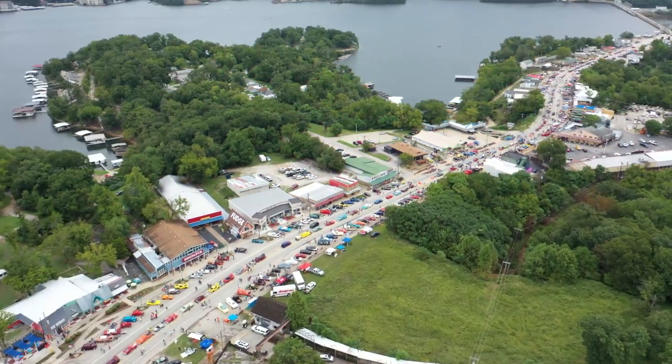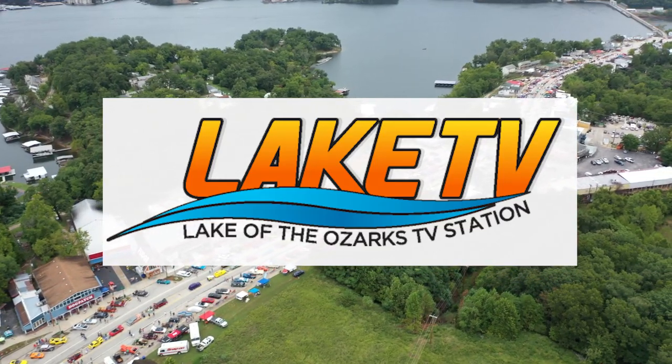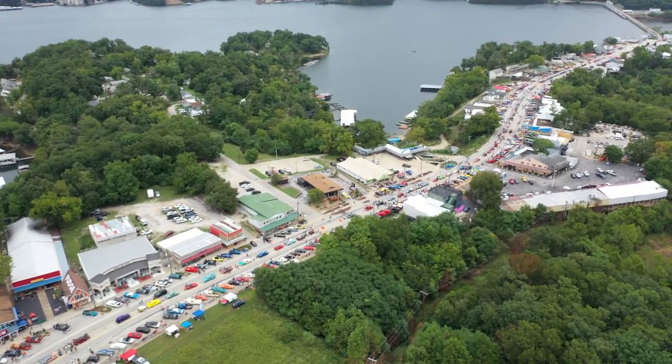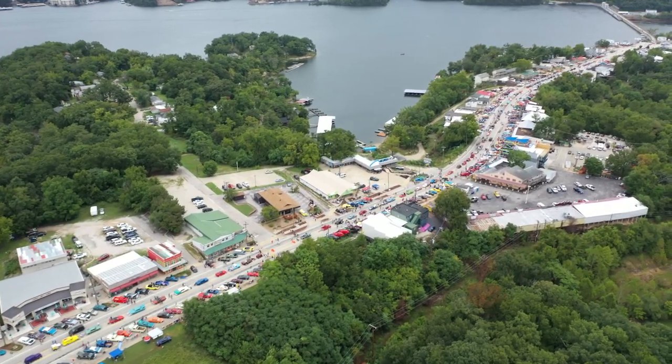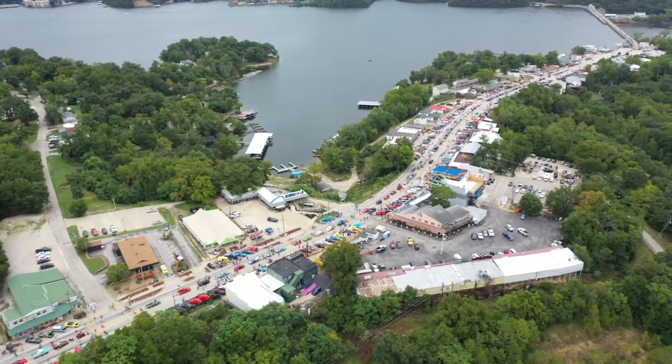And that's a wrap on the 2020 edition of the Magic Dragon Street Meet. From historic Bagnell Dam Strip, I'm your host Tom Abbott for Lake TV, presented by Hy-Vee.